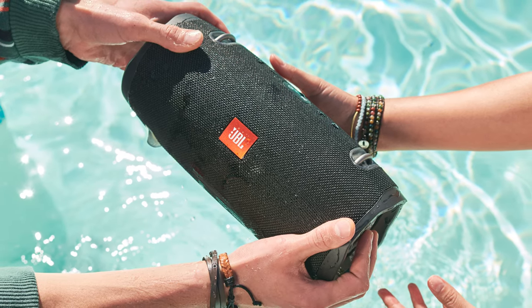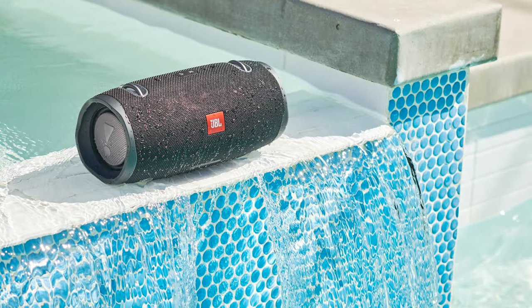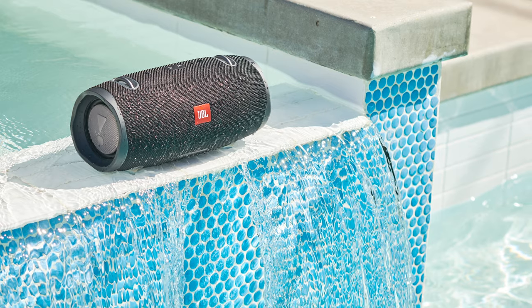The JBL Xtreme 2 has a very high IP rating of IPX7. This means the JBL Xtreme 2 is tough enough to resist damage when submerged in water up to 1 meter for 30 minutes. So take this to the beach or to the pool with you and don't worry.